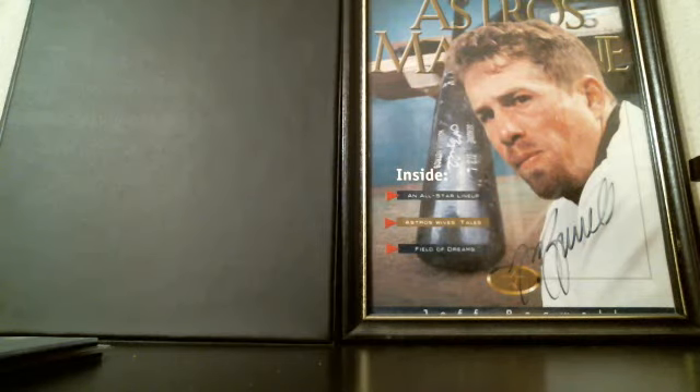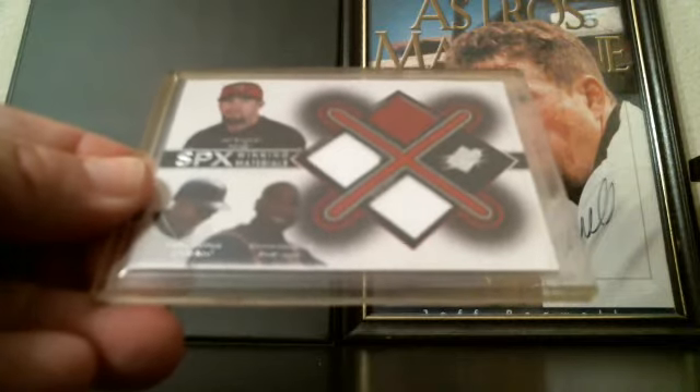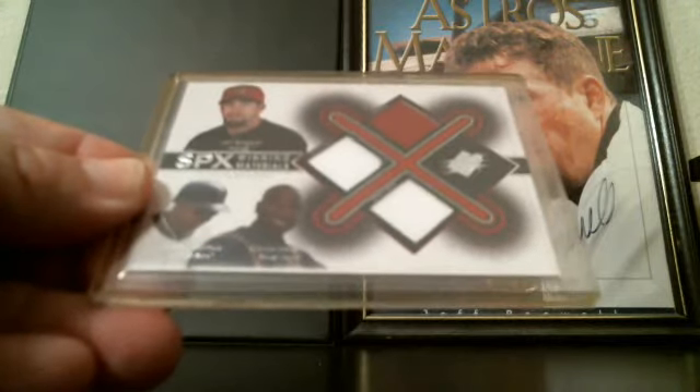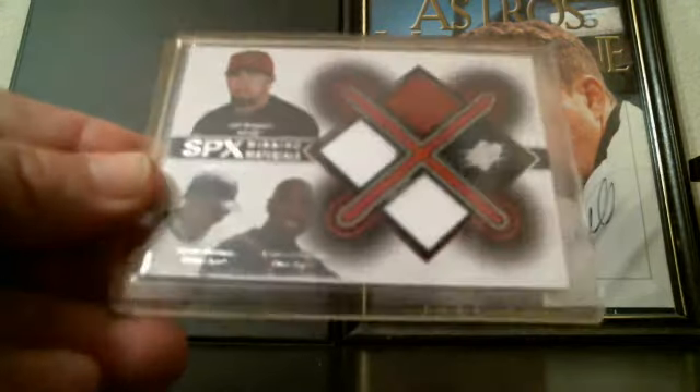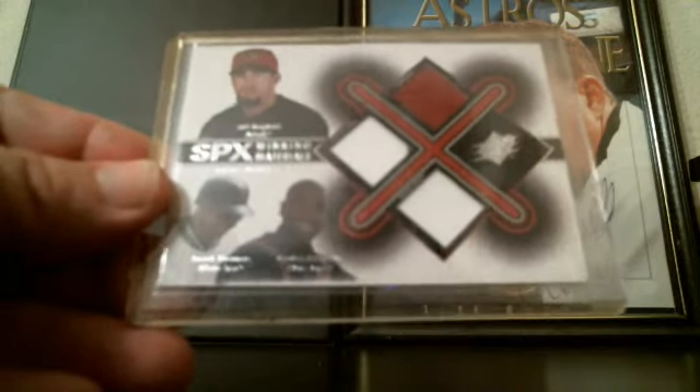So this is just a few of my favorites. This SPX Winning Materials card has a piece of Bagwell jersey, Frank Thomas jersey, and Carlos Delgado — so two Hall of Famers on this card. Delgado's borderline in my opinion; he should be a Hall of Famer.